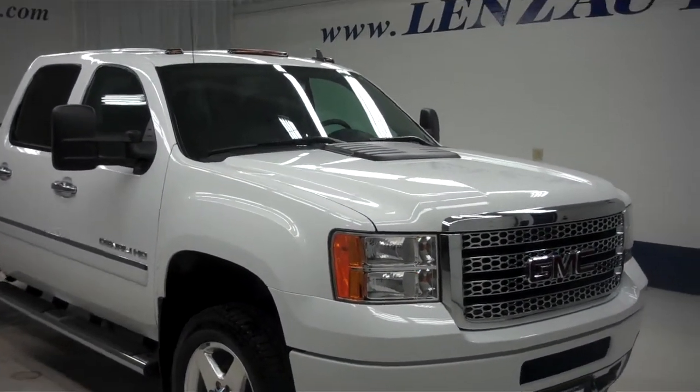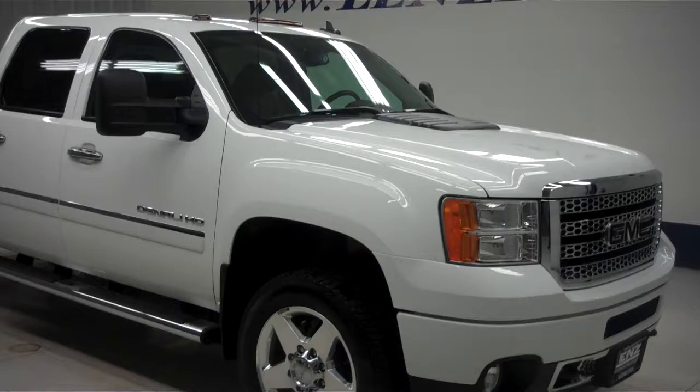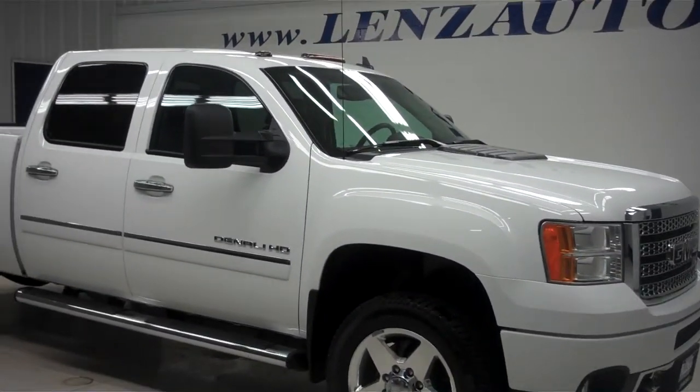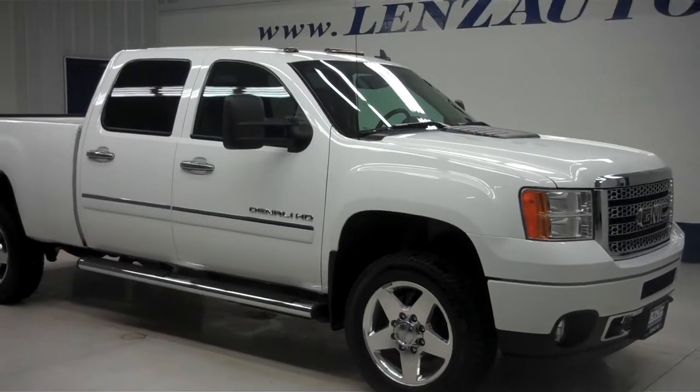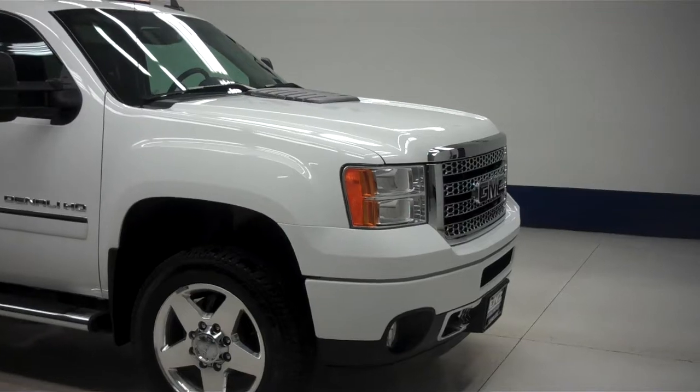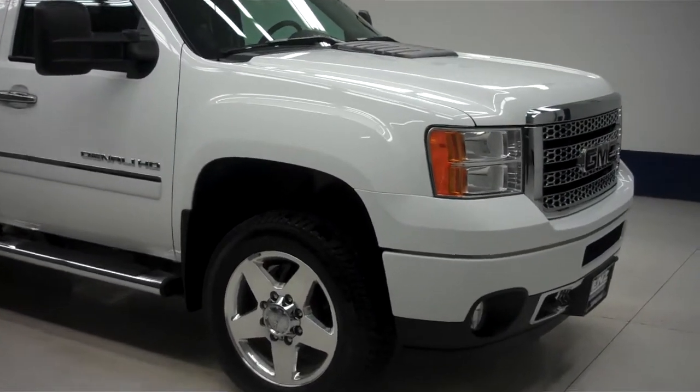This is Lenz Truck Center stock number J6014, a 2012 GMC Sierra 2500 Denali. This is the Z71 off-road package, white in color with 12,000 miles and the LML 6.6 liter Duramax diesel motor.